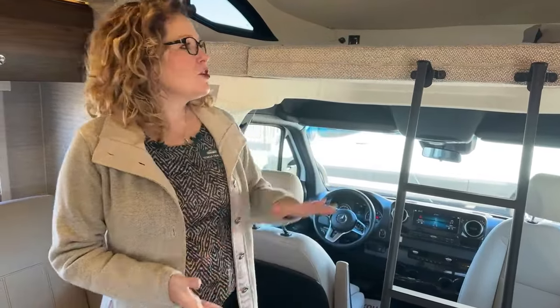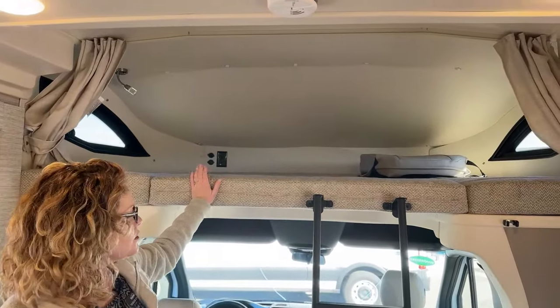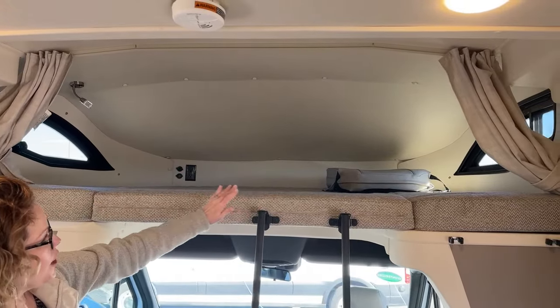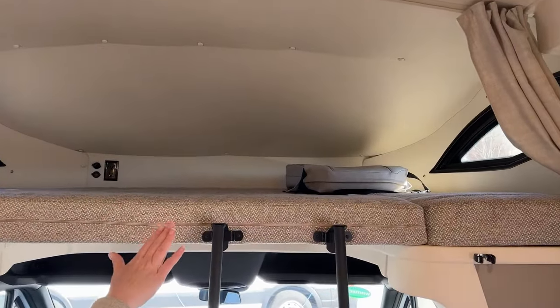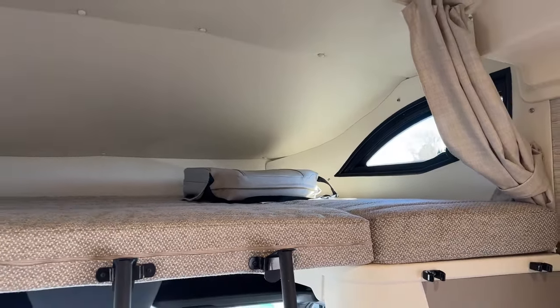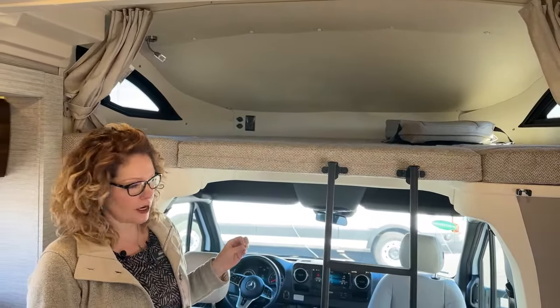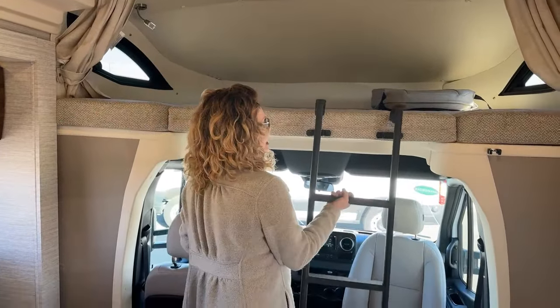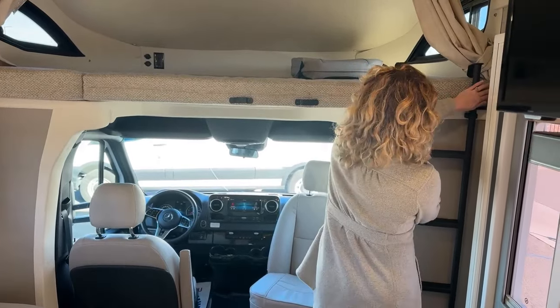The first sleeping spot is going to be over the driver's area. I love how Winnebago does this — they have a privacy curtain that comes across, reading lights, and windows that open for cross ventilation up there. It's a really big bed; it's curved toward the front but adults can easily sleep there. When you're done with that bed, you can put this ladder right away — it snaps into place and won't be rattling and making noise as you're going down the road.